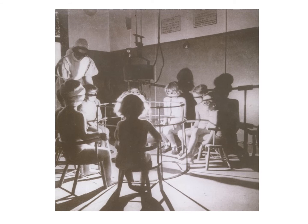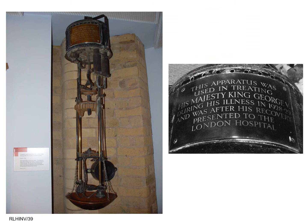These lamps used winding gear to produce electrical sparks which generated ultraviolet light. They could be used to treat various deficiency diseases as well as skin conditions, including lupus vulgaris. This carbon arc lamp was used to treat King George V for his recurring lung problems in 1928–1929, and was subsequently donated by him to the hospital. It is now on display in the Royal London Hospital Museum.